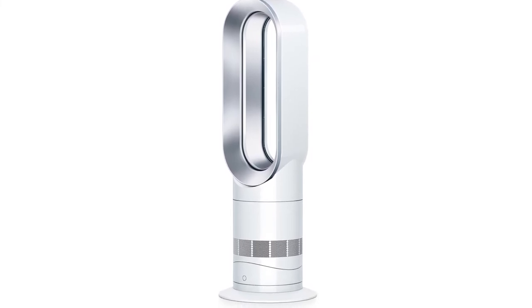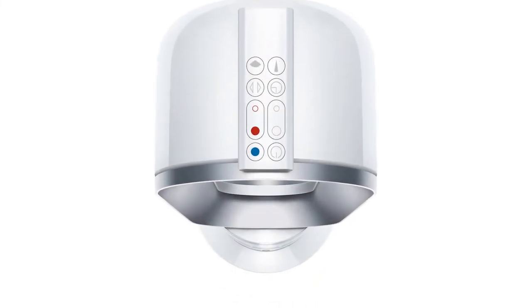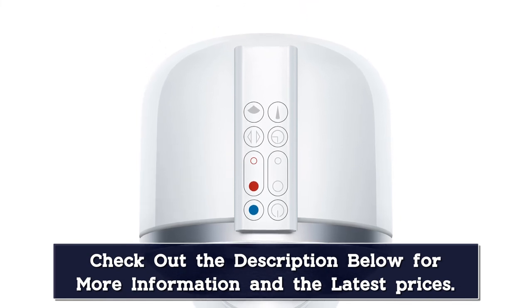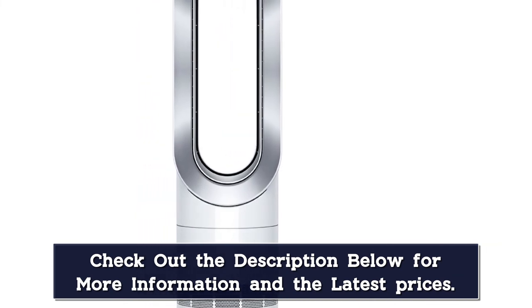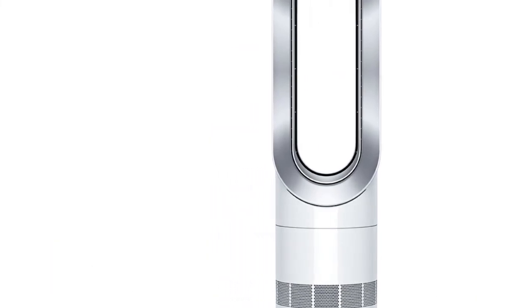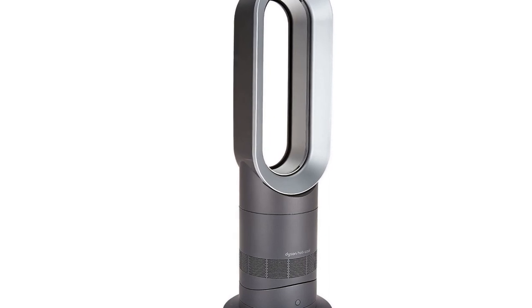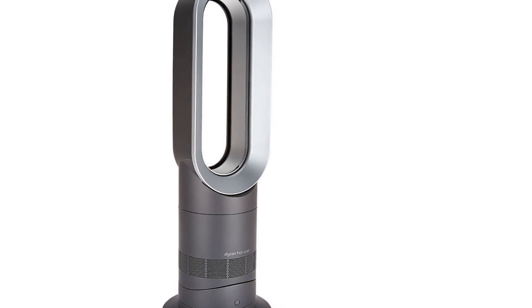The jet focus function allows you to send air in a single direction, while the diffuse setting oscillates air throughout the room. This unit is jam-packed with user-friendly features to justify its high cost. It has automatic temperature maintenance, a sleep timer, and a remote that magnetically attaches to the unit. With safety features such as a bladeless design and tip-over shut-off, it's an ideal choice for households with children and pets. We found that even in heating mode, the unit stays cool to the touch thanks to a buffer of cool air circulating between the thermoplastic plates and the interior ceramic plates. With all its features, we rated this design 5 stars overall.